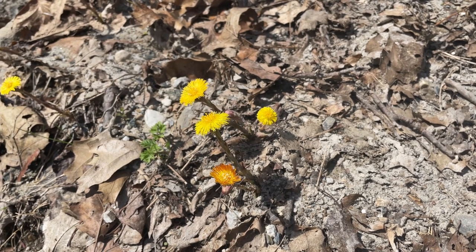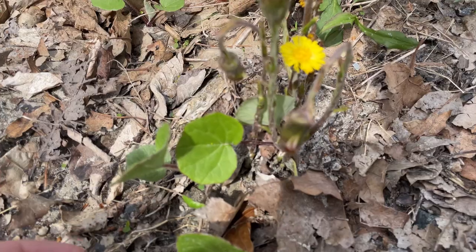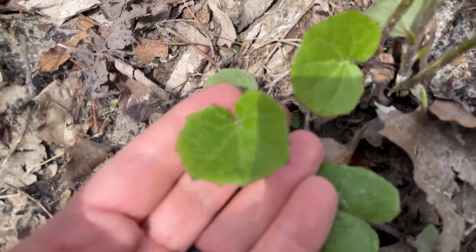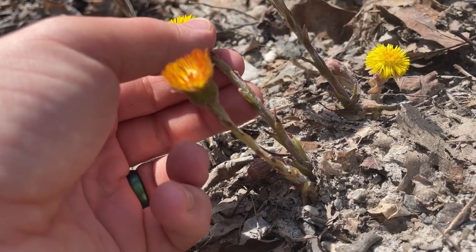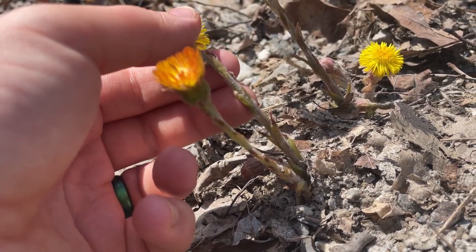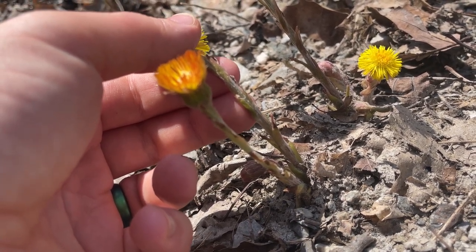You might mistake this yellow-petaled flower for a dandelion, but it's actually a different flower named coltsfoot. It gets its name from the shape of its leaves, which look like a little horse's footprint, but you won't see the leaves in early spring when the flowers are blooming. The leaves first appear almost scale-like on the flower's stem, before growing out after the flower has been pollinated and gone to seed.